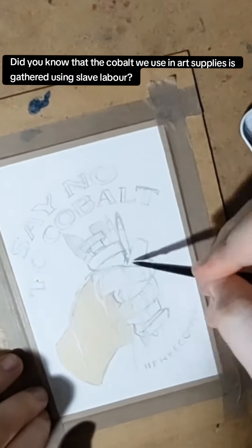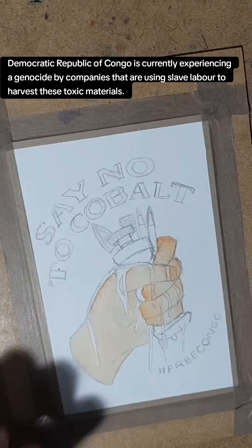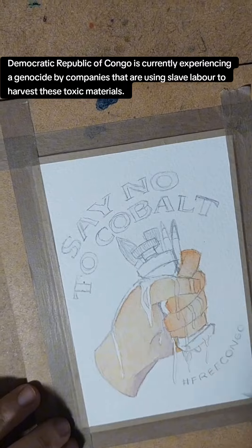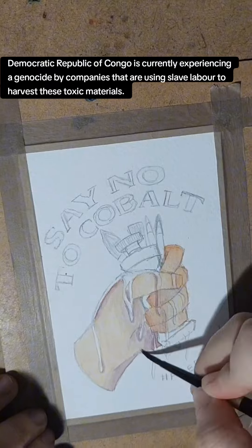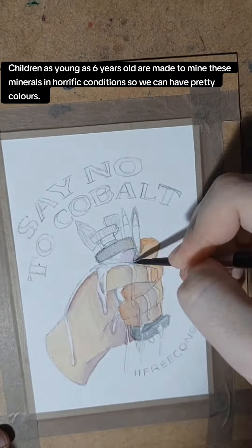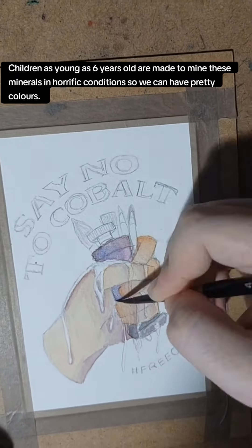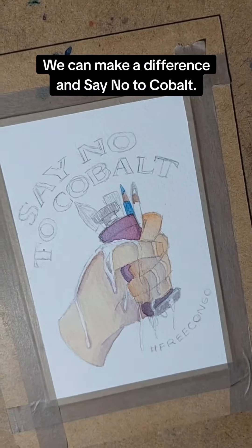Did you know that the cobalt we use in art supplies is gathered using slave labor? The Democratic Republic of Congo is currently experiencing a genocide by companies using slave labor to harvest these toxic materials. Children as young as six years old are made to mine these minerals in horrific conditions so we can have pretty colors. We can make a difference and say no to cobalt.